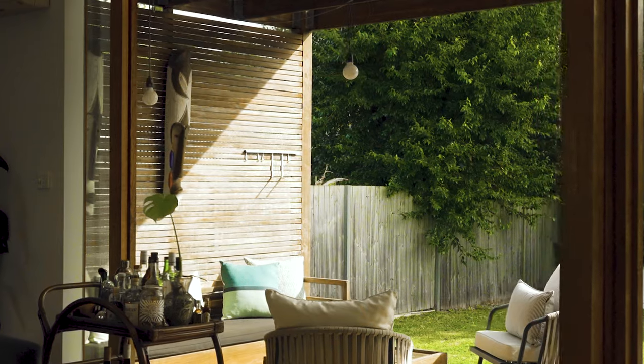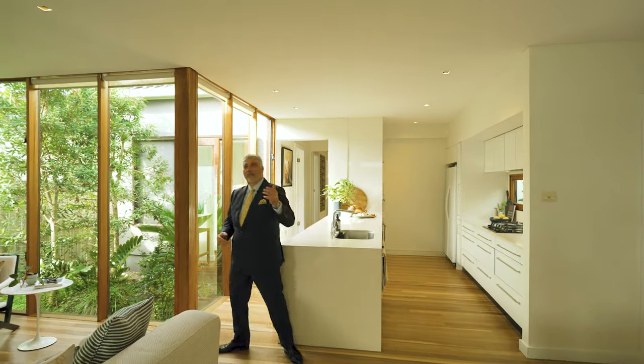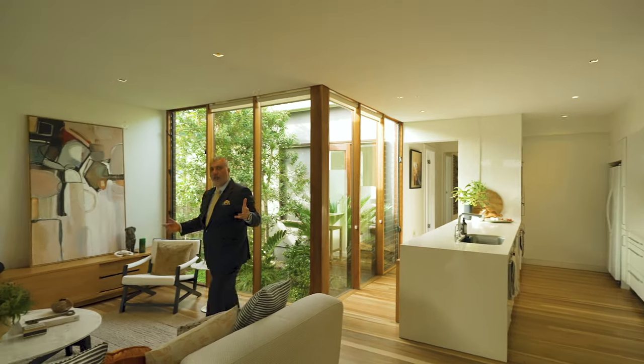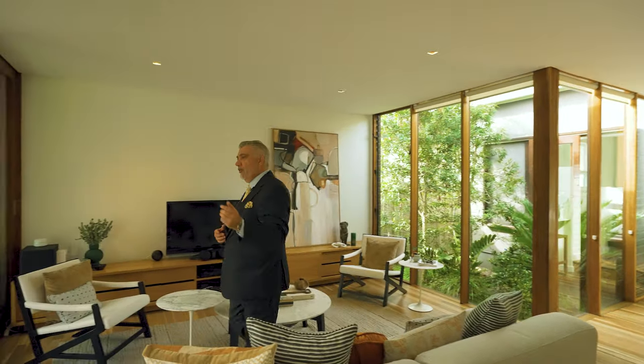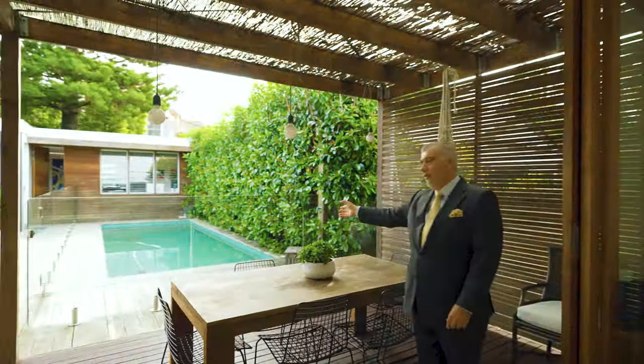My favourite part of this entire home would have to be this beautiful open plan living and dining area. It embodies the kitchen, all of the living spaces, and what a beautiful flow out onto this terrific entertainers deck, landscape gardens and sensational pool.